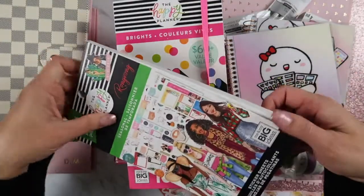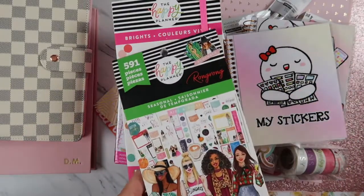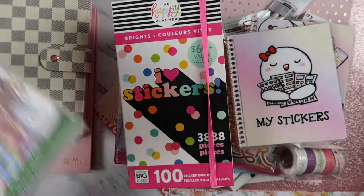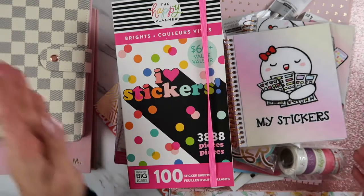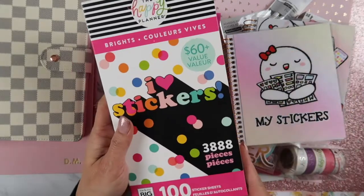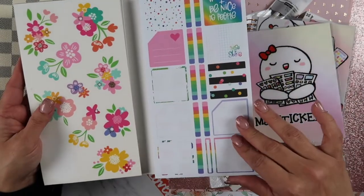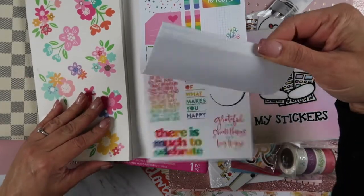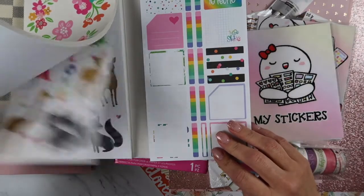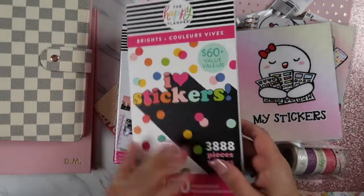I got this one recently from Michael's. I have always loved Happy Planner, and then the other Happy Planner I got was this one. This one was like almost 4,000 pieces. I started using it for the month of February, and again 50% off — you can't beat that when it's this gorgeous.